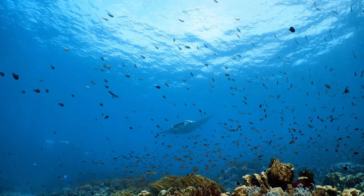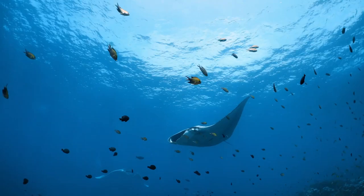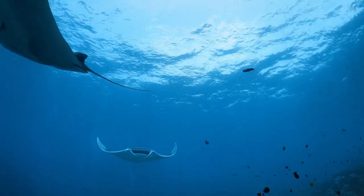Manta rays feed almost entirely on plankton. Their favorite is zooplankton, the tiny animals that float in the current. When plankton is evenly distributed within the water column, a manta ray will feed mid-water by swimming with its giant mouth wide open.